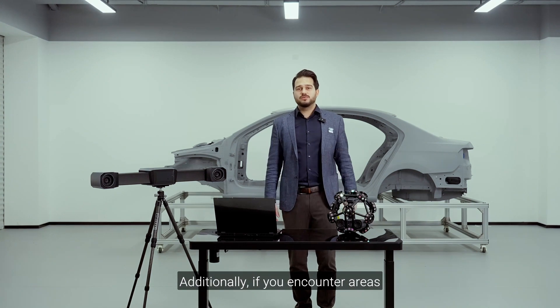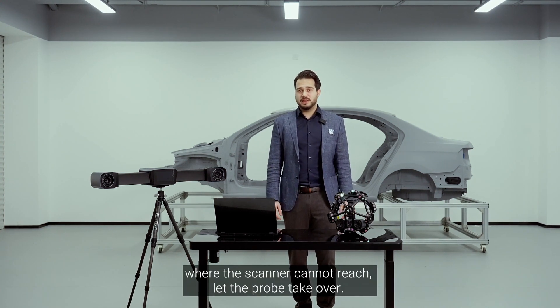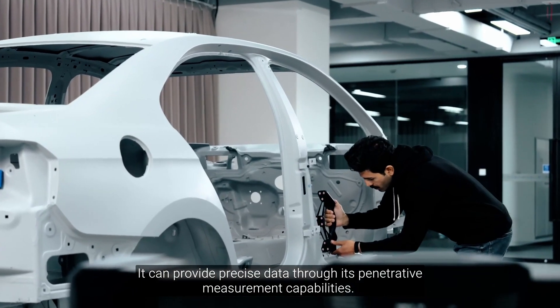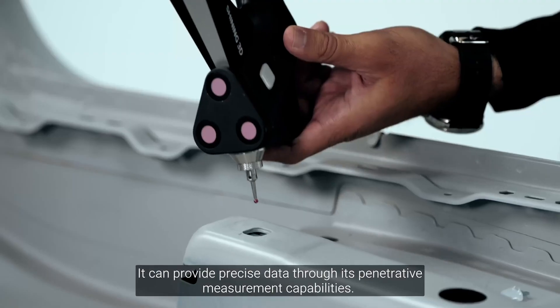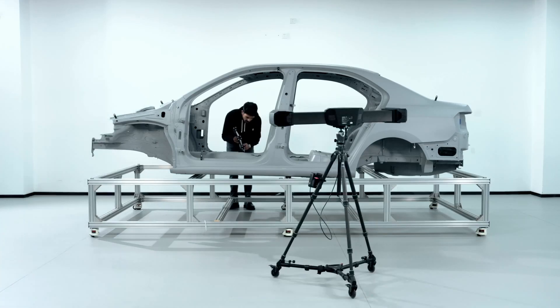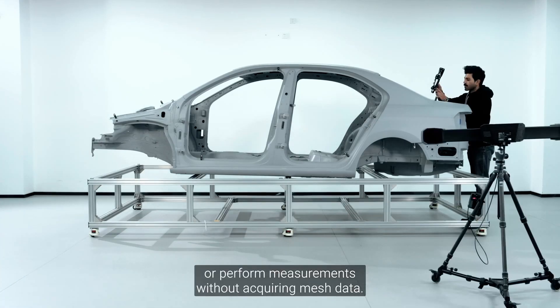Additionally, if you encounter areas where the scanner cannot reach, let the probe take over. It can provide precise data through its penetrative measurement capabilities, create geometric features for rapid inspections, or perform measurements without acquiring mesh data.